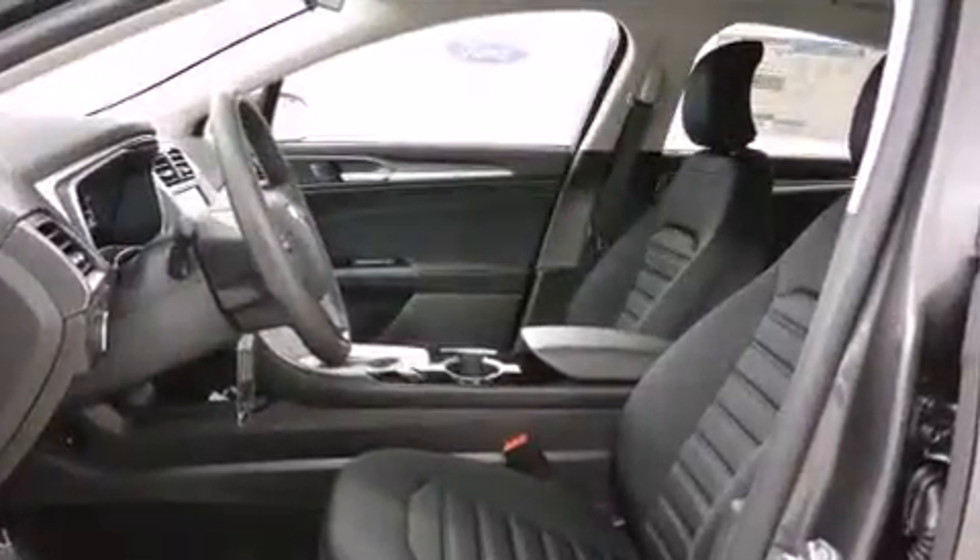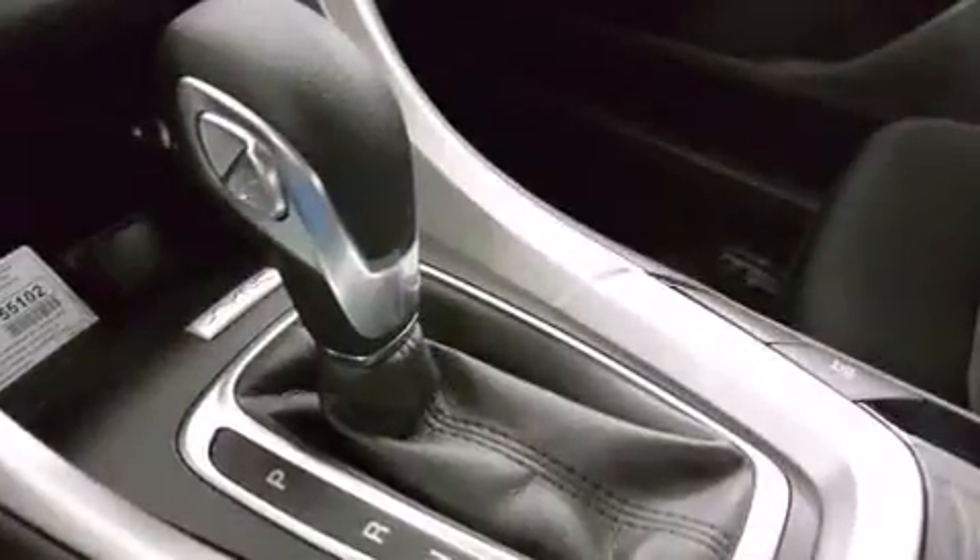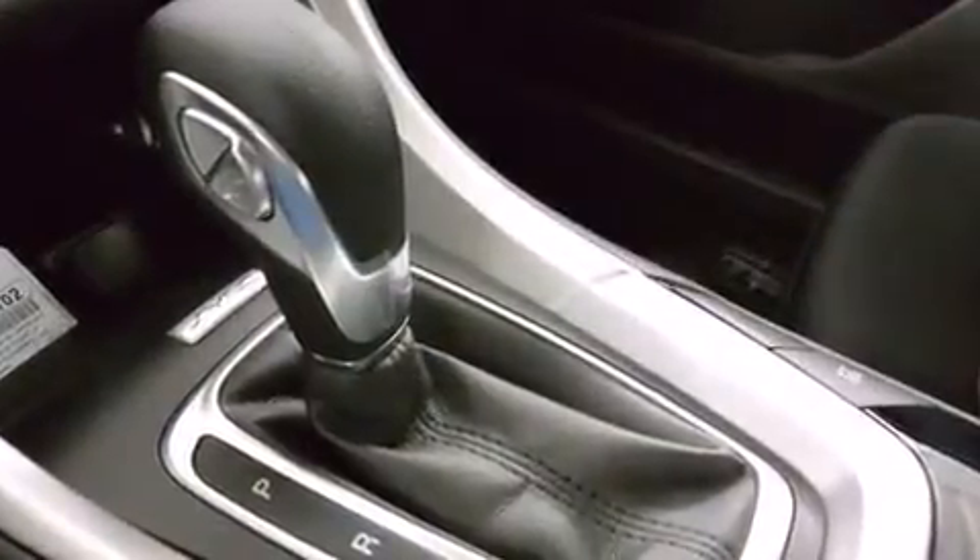Audio features include a CD player with MP3 capability, steering wheel-mounted audio controls, and six speakers providing excellent sound throughout the cabin.